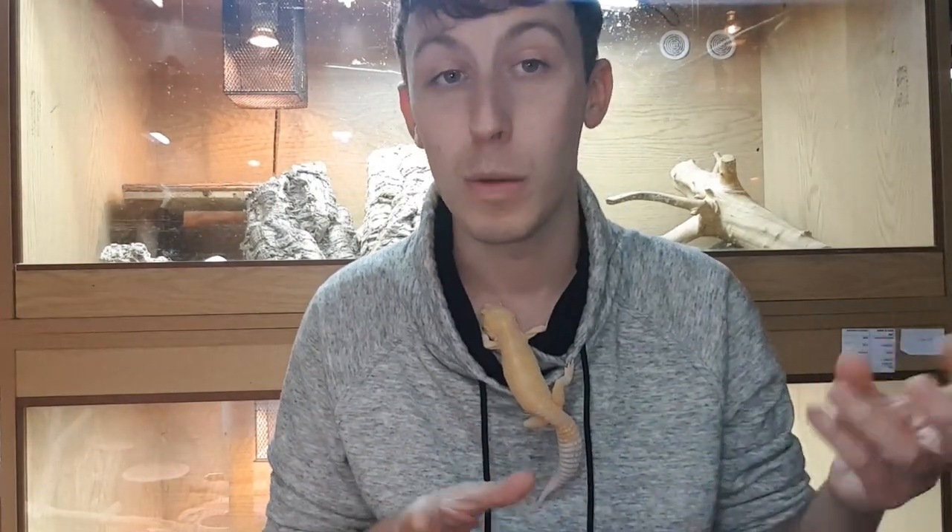Most people use a staple diet of crickets, dubia roaches, or mealworms, and there's a bit of a misconception around mealworms. There is a myth that mealworms are really hard to digest, which is kind of true. The surface area to volume ratio on a mealworm is much lower than that of a superworm or morio worm, meaning if they eat too many it can be harder for digestion to move that thicker shell through.